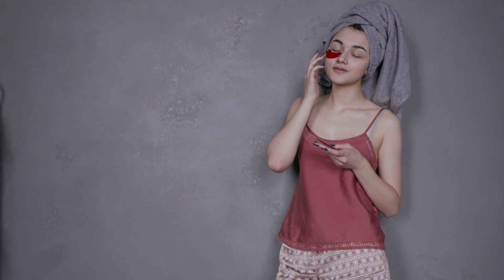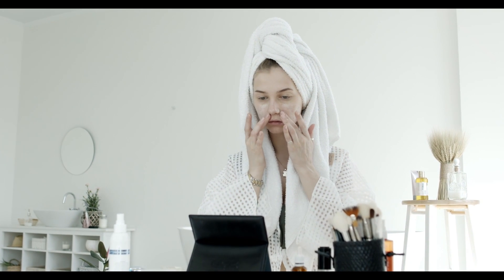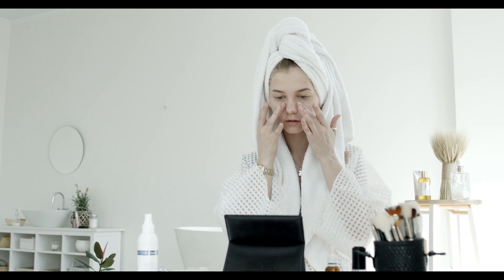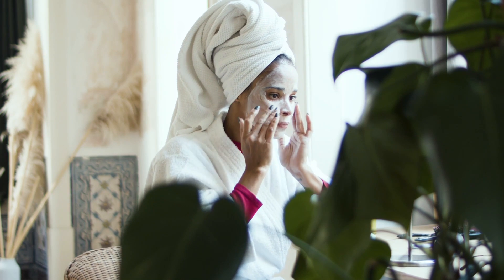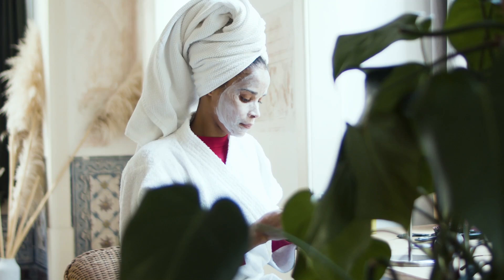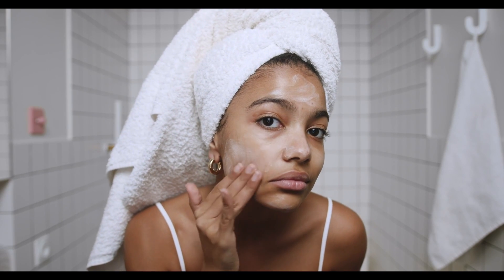To achieve the best results with Skinception Illuminatural 6i, follow these steps. Cleanse: start with a gentle cleanser to remove dirt and makeup from your face. Apply: dab a small amount of the cream on the affected areas and gently massage it in. Protect: finish with a broad-spectrum sunscreen during the day to shield your skin from UV damage.